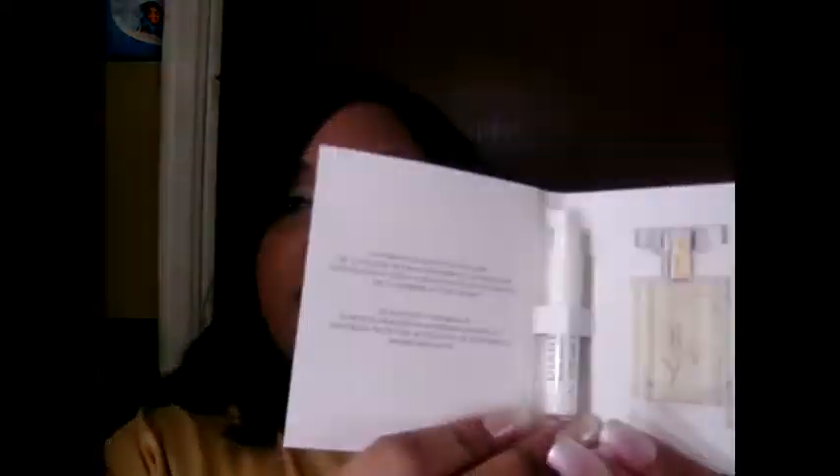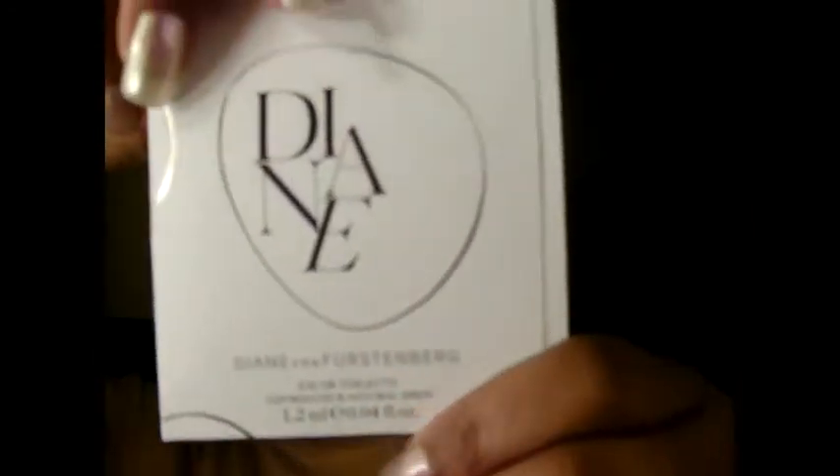She also sent me this sample perfume from Diane, and she sent me some sample perfume from Taylor Swift as well.